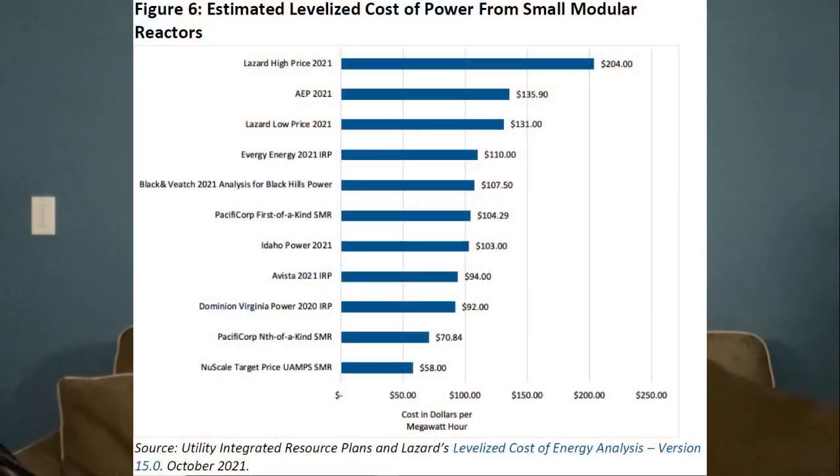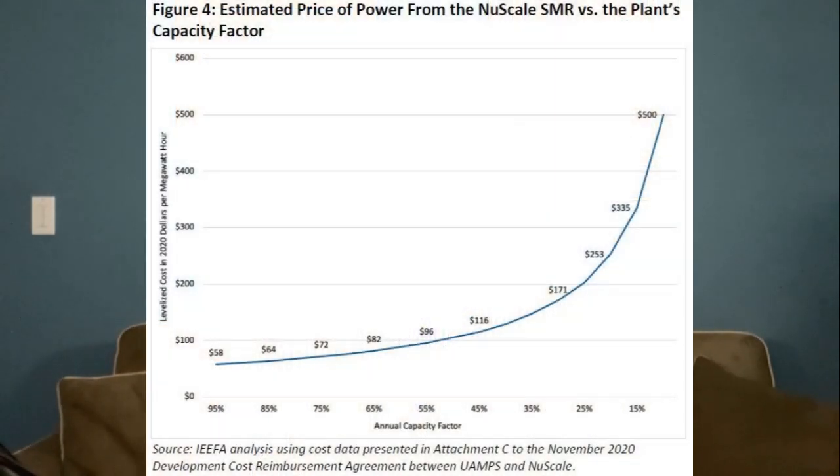Looking at a cost chart for existing and proposed SMRs, the lowest cost is nearly $71 per megawatt hour for what's labeled an nth-design reactor, meaning the owner has moved up the learning curve after building a few others. The NuScale design is a first-of-its-kind, so there is no track record. The cost estimate of $58 per megawatt hour is predicated on generating energy 95% of the time. If actual efficiency is around 85%, the Institute estimates the cost goes up to $64 per megawatt hour. At 67% — the median for existing plants — the cost is closer to $80 per megawatt hour.